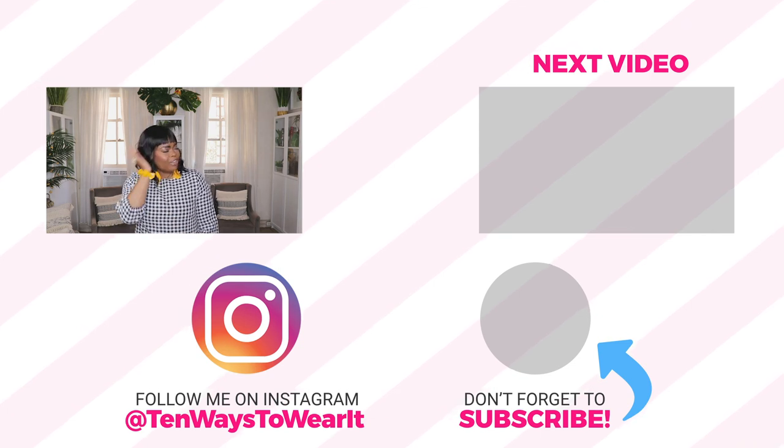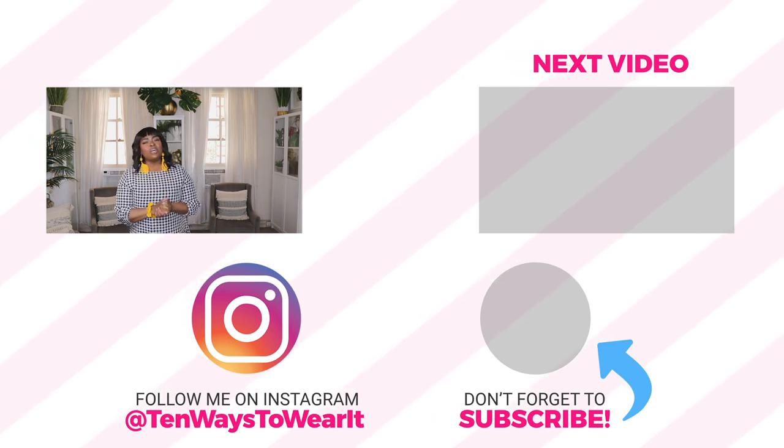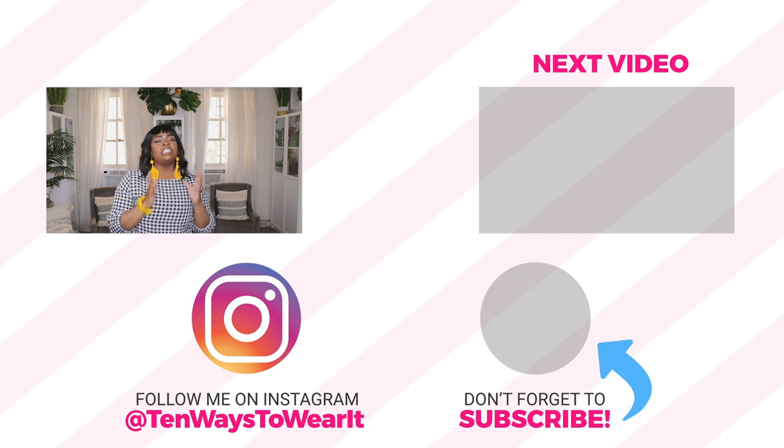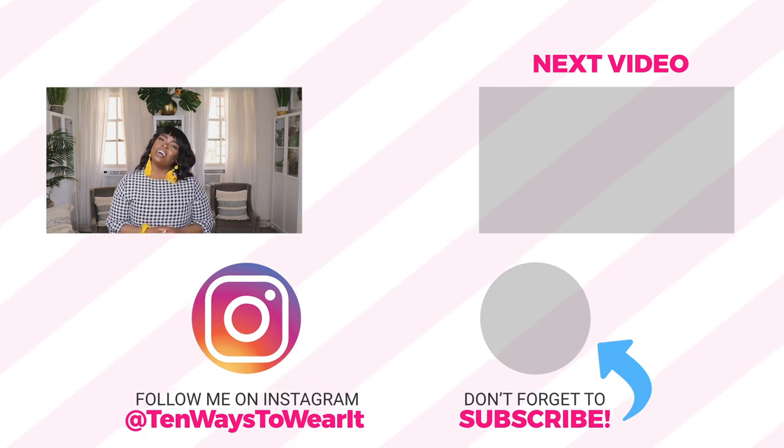Thank you all so much for watching this video on how to style up your gingham. I really hope you enjoyed it. It's time to bust out all those cute gingham dresses, mini skirts, and jumpsuits — I linked everything in this video in the description below so definitely check that if you're interested in buying any pieces. I'm ready to rock mine — I'm just ready to go to some barbecues and picnics with a little flower in my hair and my gingham rocking and popping. I had so much fun making this video. Love y'all, bye!